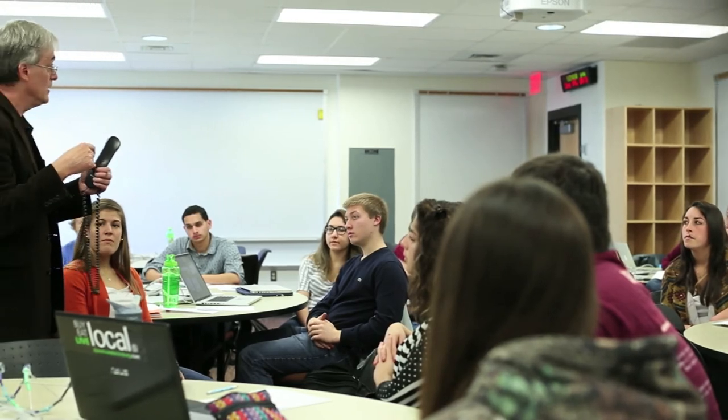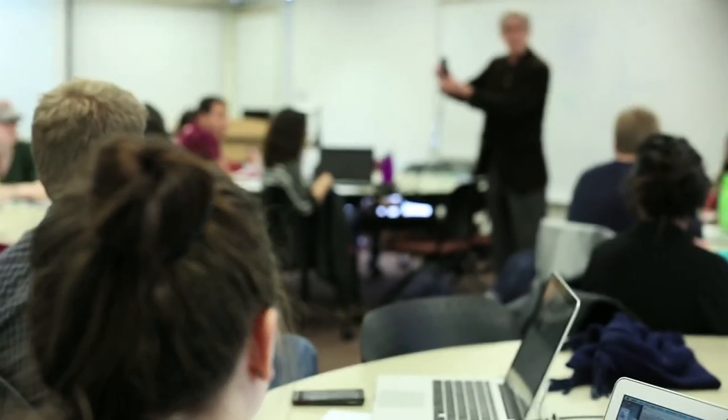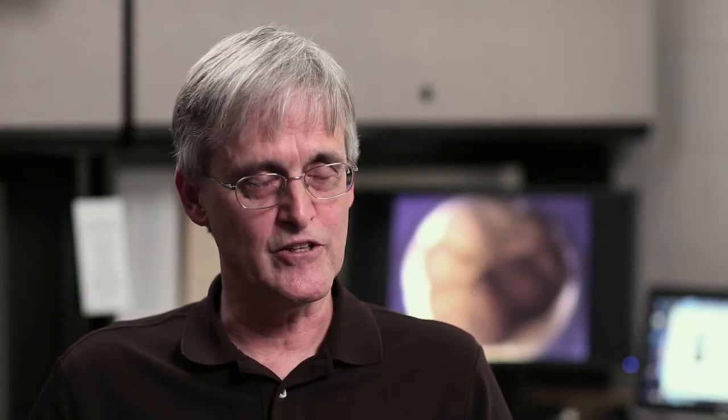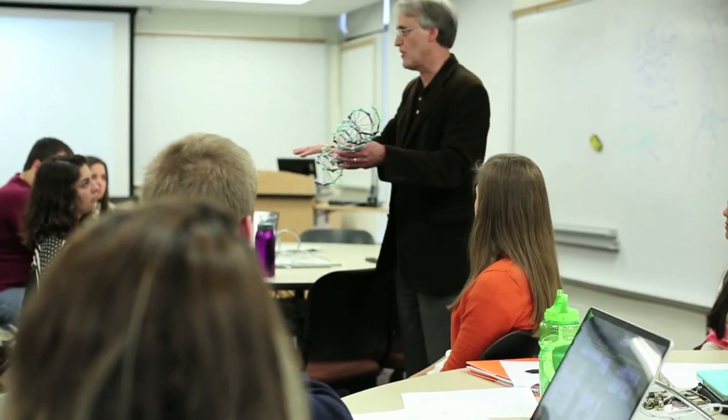Within the College of Science, we are convinced that interdisciplinary education needs to start much earlier than graduate school — indeed, the very first day students come to campus. For that reason, we have created a new integrated science curriculum that introduces freshmen and sophomores to the fundamental principles of biology, chemistry, mathematics, and physics in an integrated and active learning fashion. The results have been very impressive, and students are extremely happy.